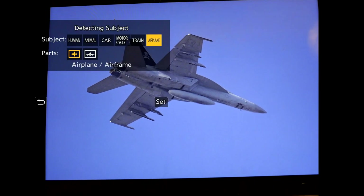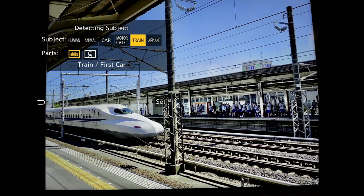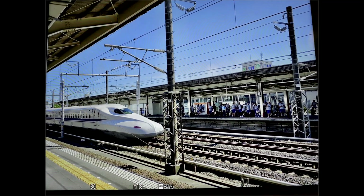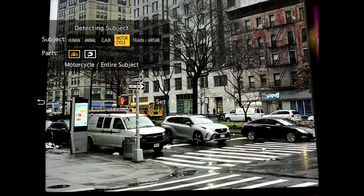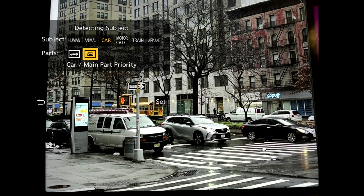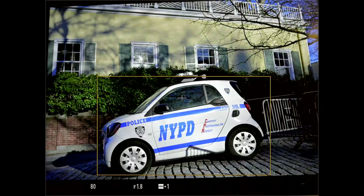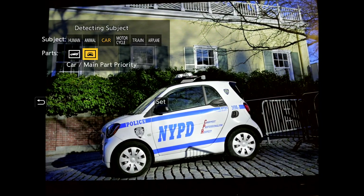This seems to work well on some of the sample pictures I presented it with. You've probably already seen this functionality working nicely on Panasonic's other cameras, but it's great to see it working well on the G9 Mark II — though a smart car did seem to get the better of it.